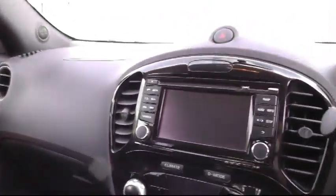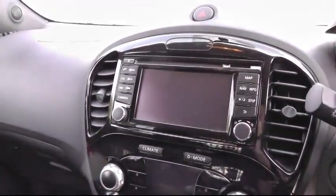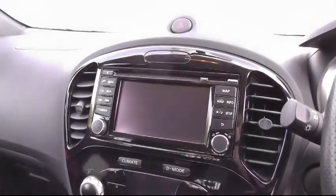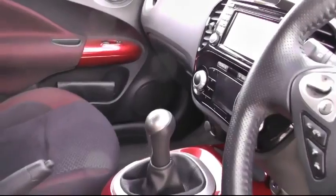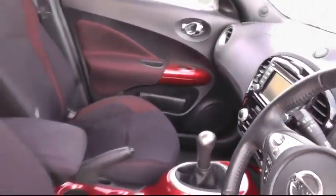As we look in the center, you'll see the satellite navigation and rear camera system along with climate control. This particular car sits on the five speed 1.6 manual.